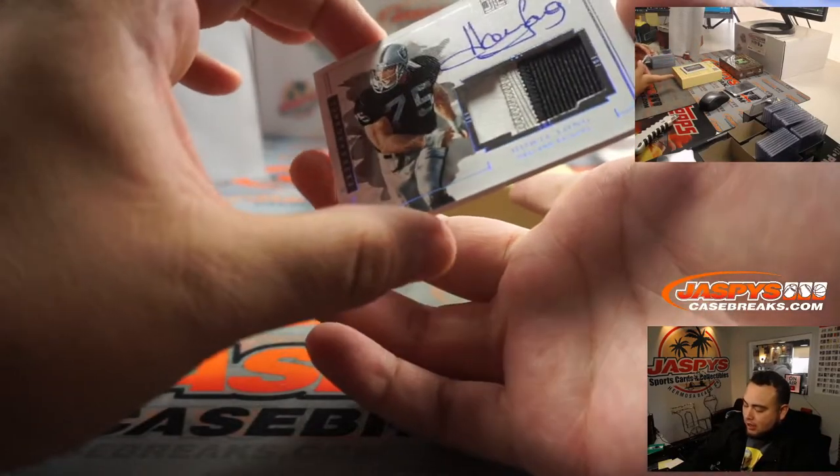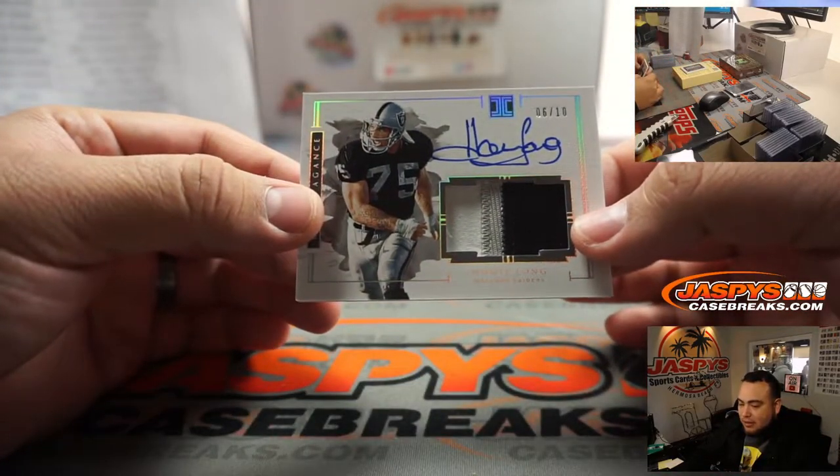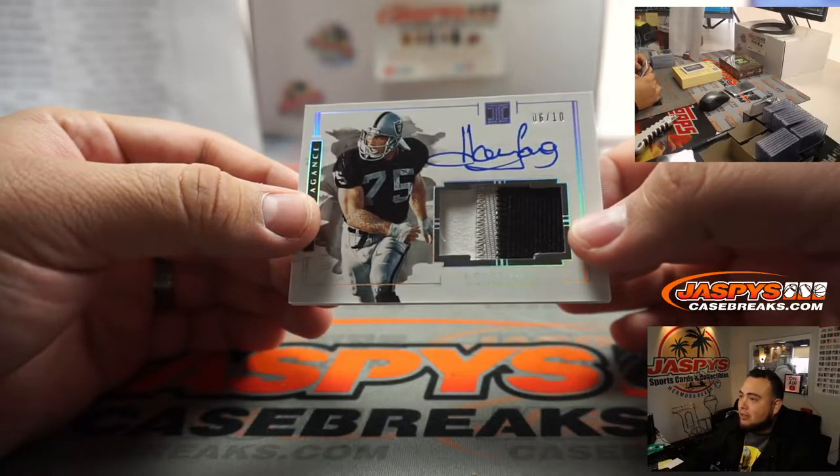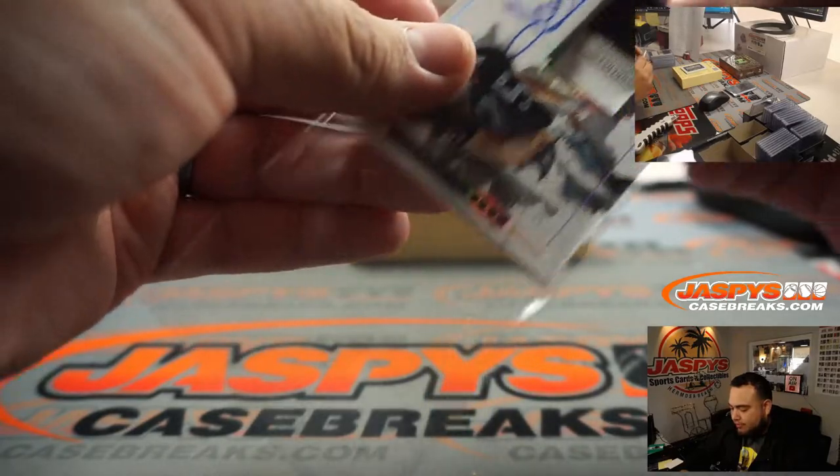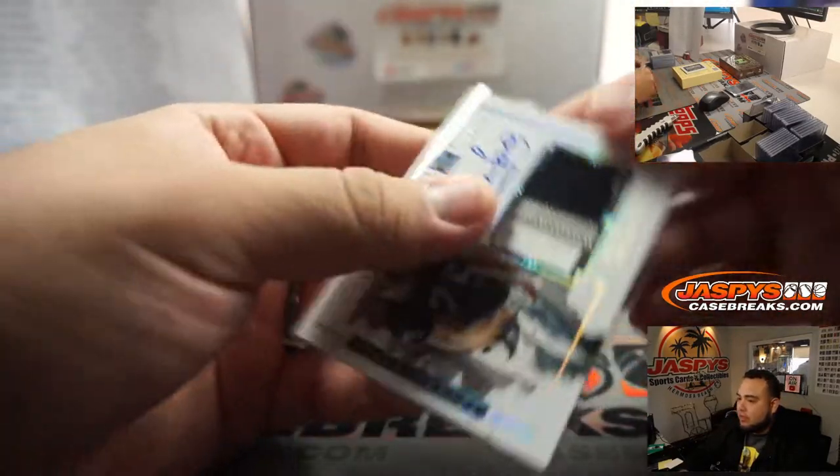Howie Long, 6 out of 10, for the Raiders — going to David. That is a beautiful looking card. There you go, Oliver.